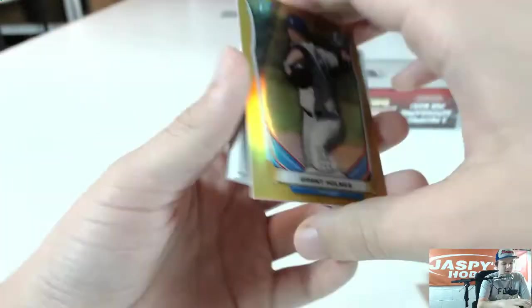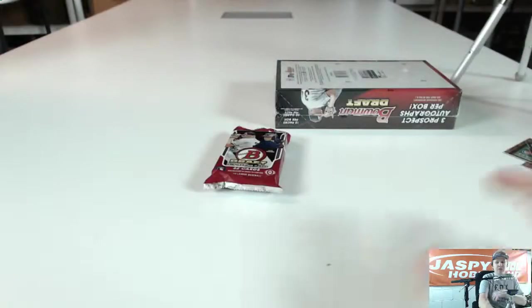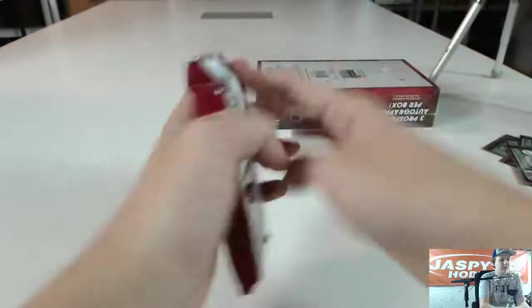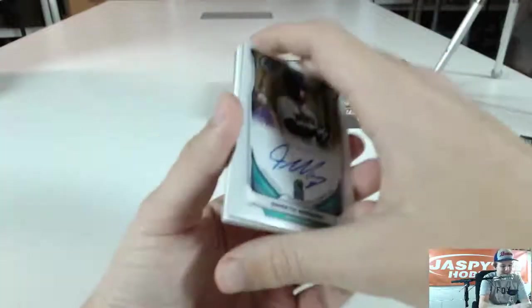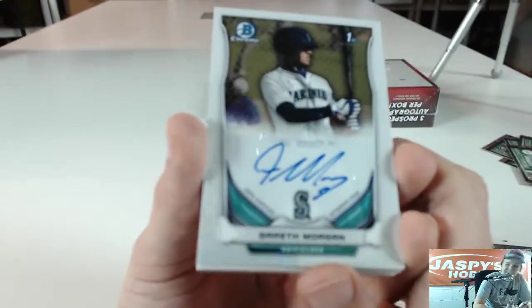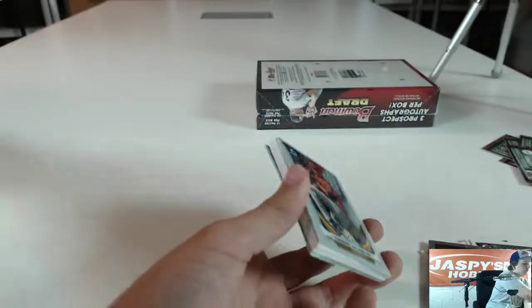Got refractors Kyler Freeland and Jordan Schwartz. Alright, last pack box number 7 — almost there. Got an insert Cody Medeiros, Max Pentecost Diamond. Got an auto for the Seattle Mariners — Gareth Morgan. Pulled his gold auto earlier today. Seattle going to Manny H — that was 150 as well.